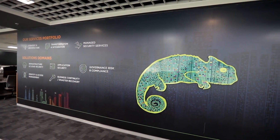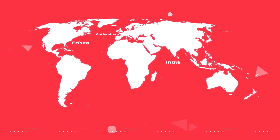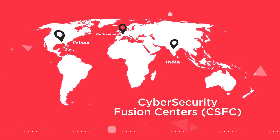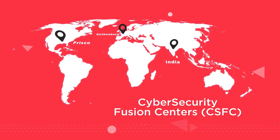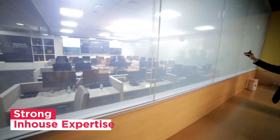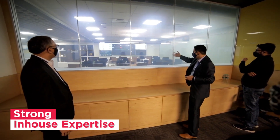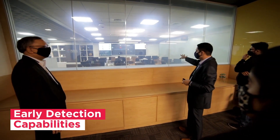A robust cyber security program helps build trust and confidence in the business. Cyber security design needs to be built into the foundational architecture of an organization, but equally important is ongoing, dynamic, operational support. HCL's global cyber security fusion centers are created to do just that, equipped with tier 1 to tier 3 experts who work around the clock to provide complete cyber security operations and technology lifecycle support.